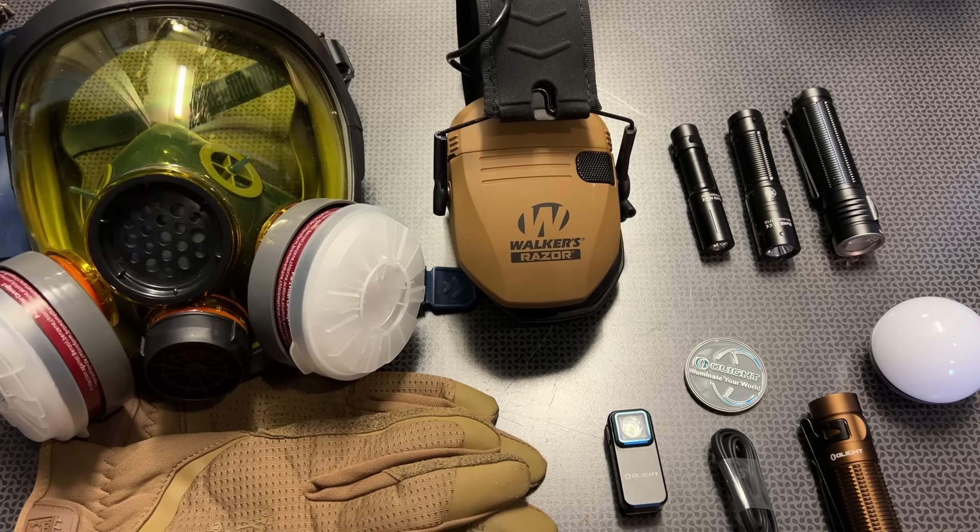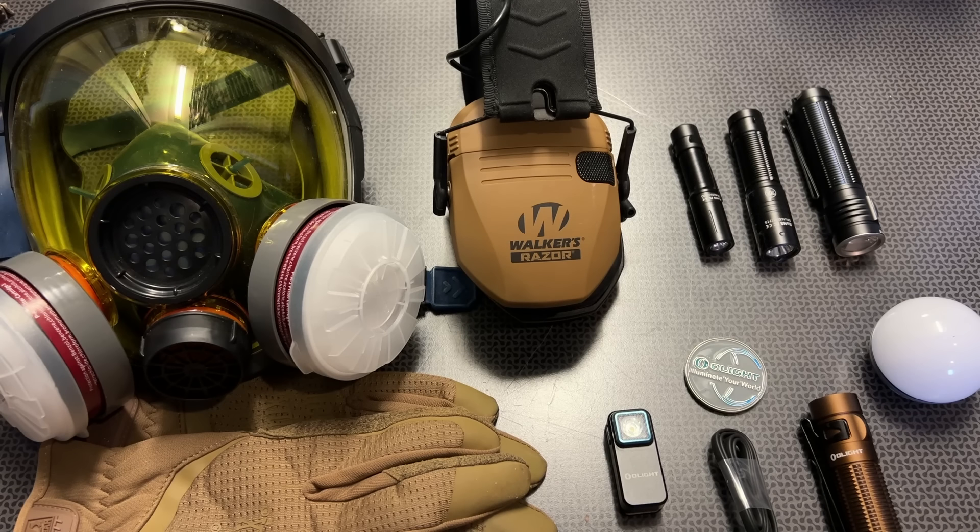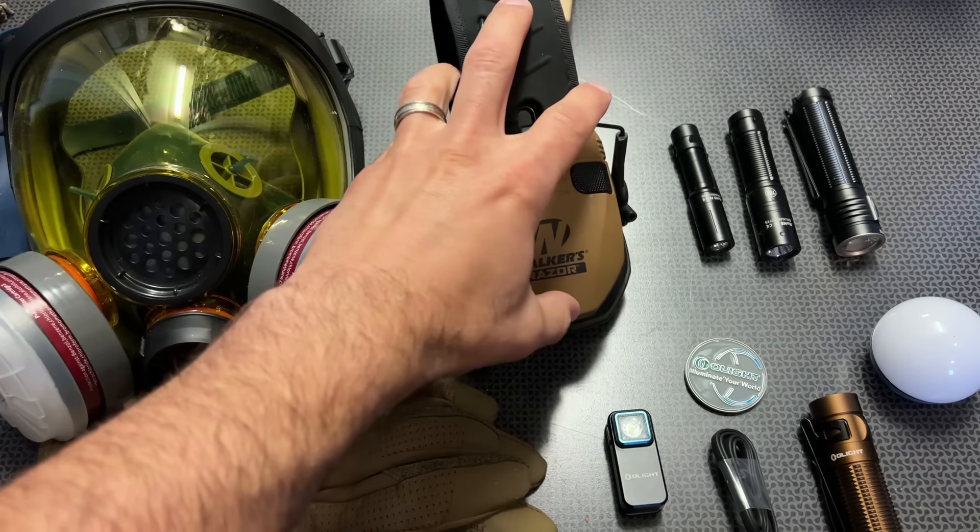I'm back today with a Prime Day Deal Alert Roundup Part Number 2. This is featuring all new deals from the previous videos, so even if you watched those, these are going to be new ones. There will be a Part 3 coming up either later tonight or tomorrow. All of the information will be in the description below, and I've got an Amazon Deals Campsite page completely dedicated to the Amazon Prime Day Deal Alert videos. All of these Amazon links are affiliate links, so if you decide to click on them, it helps out the channel at no extra cost to you.